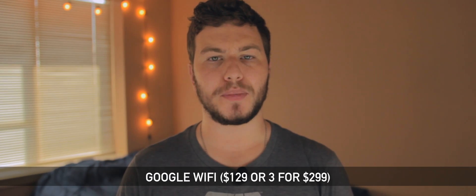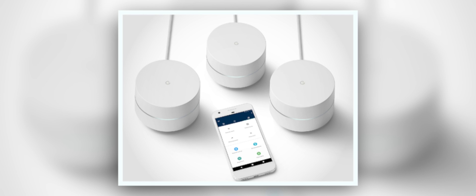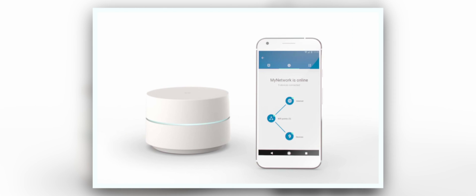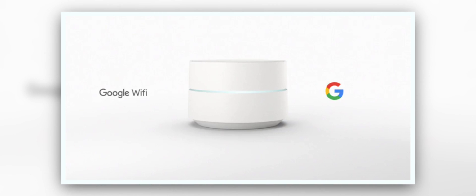Google WiFi comes from the same idea as the Plume wireless pods — that multiple devices around your house creating WiFi is better than having a single device. With a single pod, Google WiFi generates about 1,500 square feet of coverage, but you can more than double that by adding additional pods. Just plug one into your cable modem and plug in the rest wherever you need them. You can even use Google's app to check whether the distance between pods is providing a strong connection. A single pod costs $129 and a pack of three is $299.